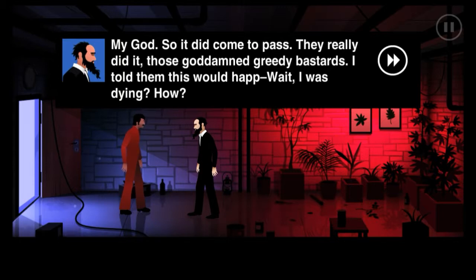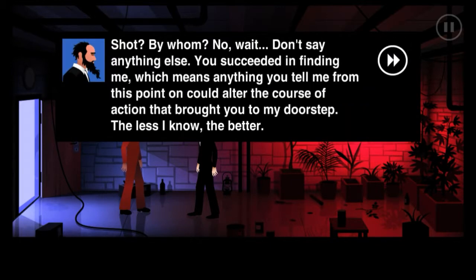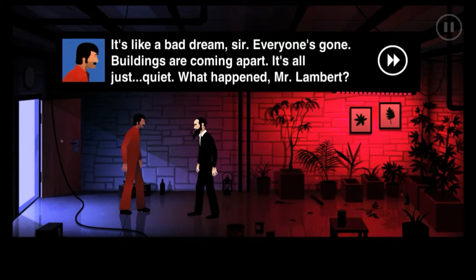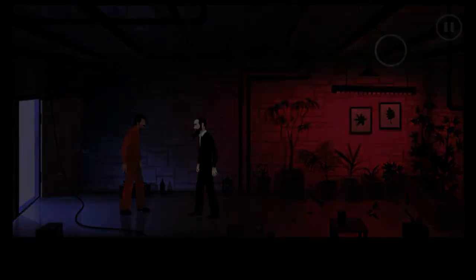My god, so it did come to pass - they really did it, those goddamn greedy bastards. I told them this would happen. Wait - I was dying? How? You said you'd been shot. Shot by whom? No wait - don't say anything else. You succeeded in finding me, which means anything you tell me from this point on could alter the course of action that brought you to my doorstep. The less I know the better. So you've seen the future - what did you see?